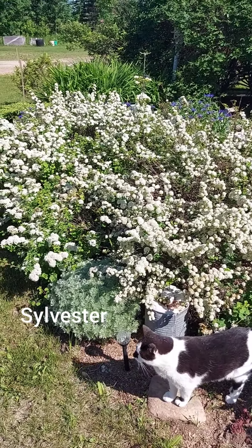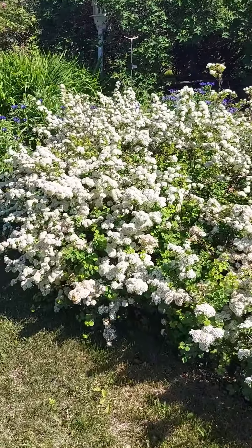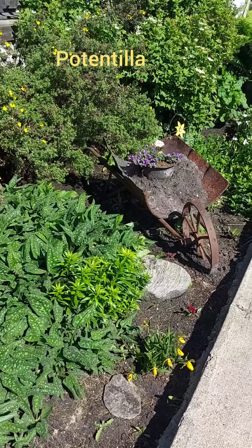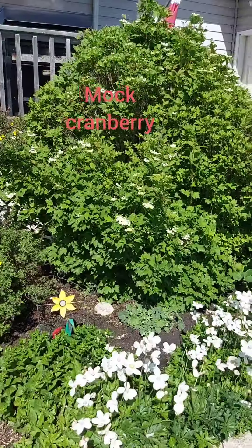And the cat — hi Sylvester! It's just covered with blossoms right now. And in front of the house, the potentilla bushes are blooming, and there are a few flowers. The mock cranberry is starting to get little blooms on it, and some more anemones.